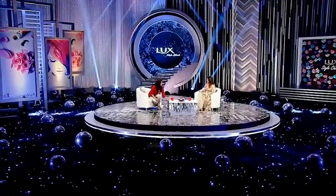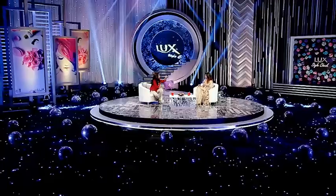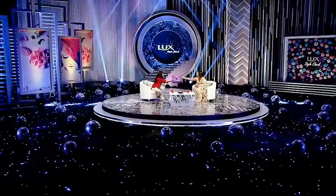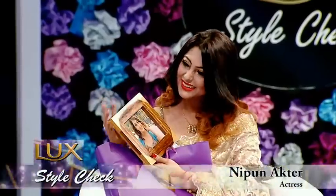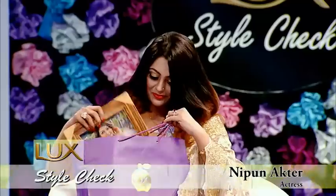I have a gift hamper for you from Lux Style Check. Thank you! Friends, that's it for now on Lux Style Check. We'll be back tomorrow, same time, same channel. And remember — style doesn't make the world go round, style is what makes the ride worthwhile. So be stylish, be fashionable. Bye-bye!